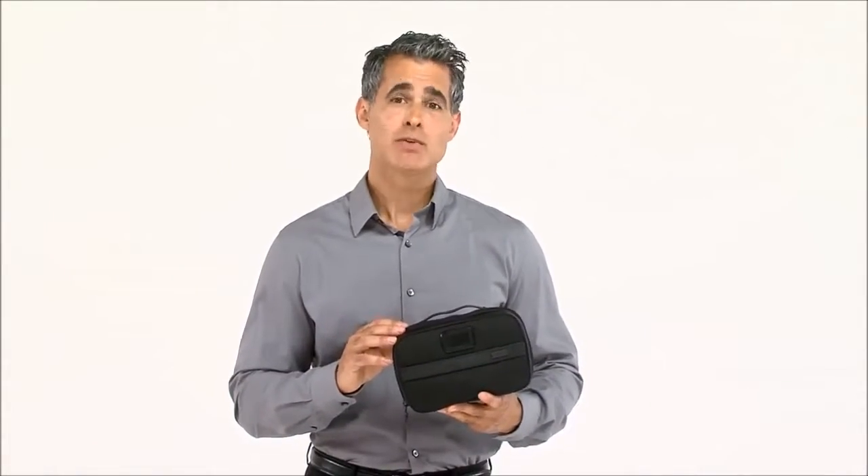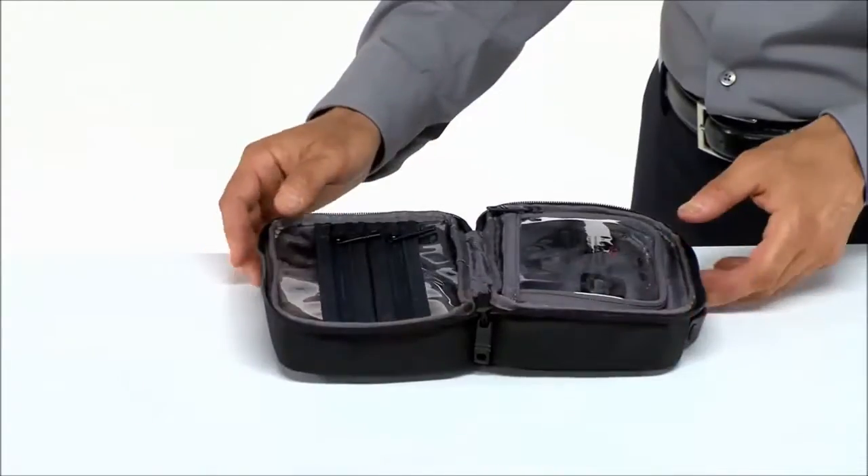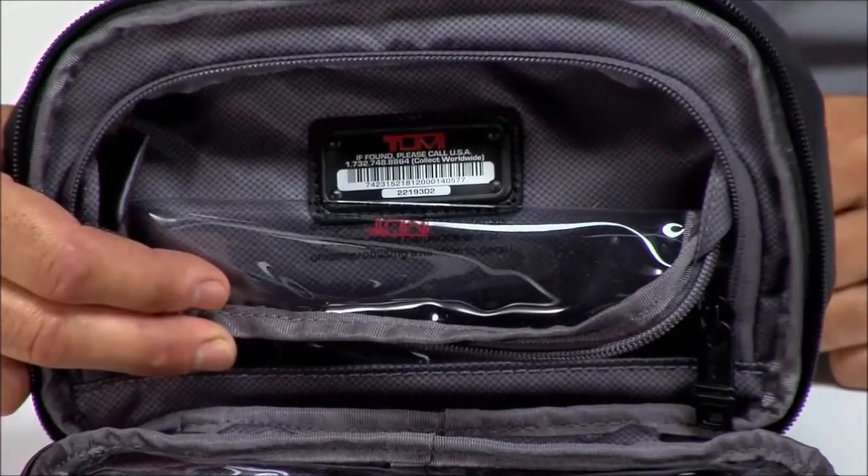If you happen to leave a wet item inside, the antibacterial lining discourages the growth of odor-causing microbes. Our Toomey Tracer number is also located on the interior for added peace of mind in case the kit gets misplaced.